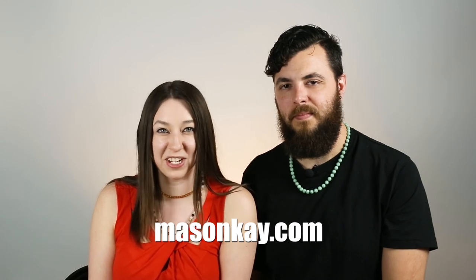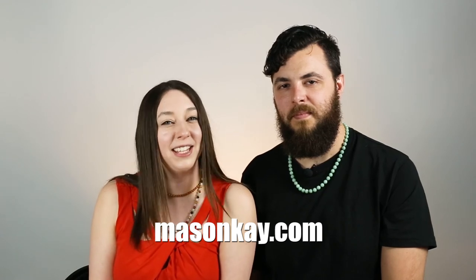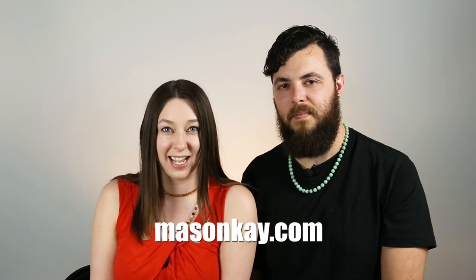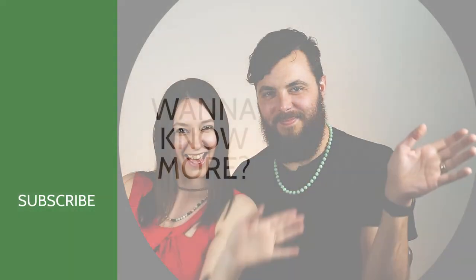Mason Kay is a wealth of information — you can find them on their website, reach out to them directly, and they'll be happy to answer any questions. They also offer lab services, so if you have jade that needs to be tested, you can send it directly to them. Thank you so much for joining us today. Don't forget to like this video, subscribe to our channel, and follow us on Instagram at JewelsoftheTrade. Thanks so much, bye-bye.